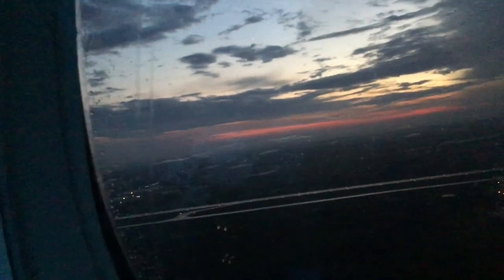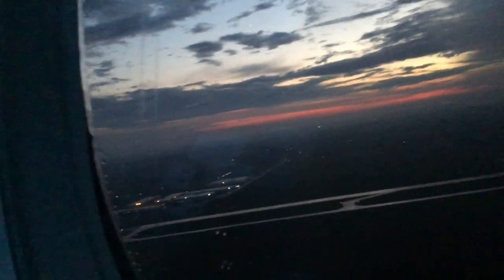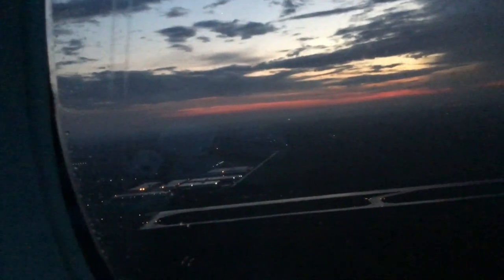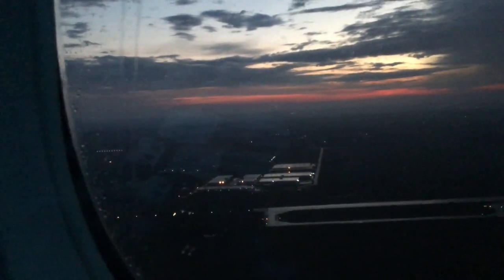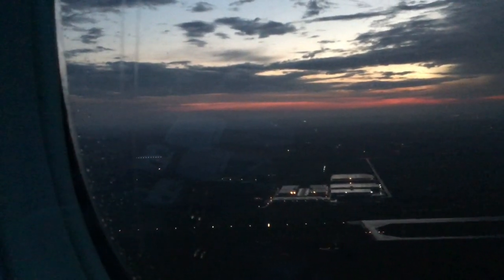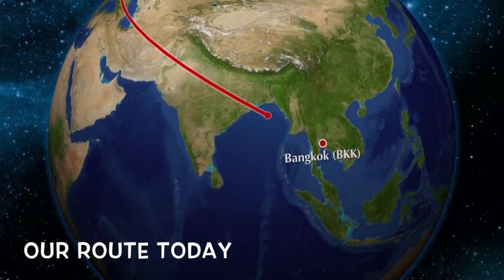Here's some information about the Boeing 777-200ER: wingspan of about 16.9 meters, length is 63.7 meters, max cruising speed is 905 kilometers per hour, and max range is 14,260 kilometers. To Bangkok we're flying 7,423 kilometers. This plane seats 361 passengers for UIA, and they have a total of three in their fleet, soon to be four.